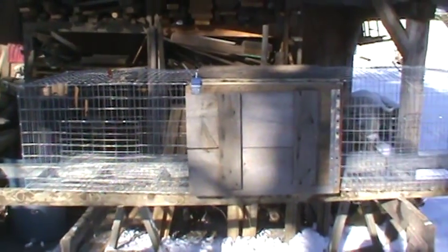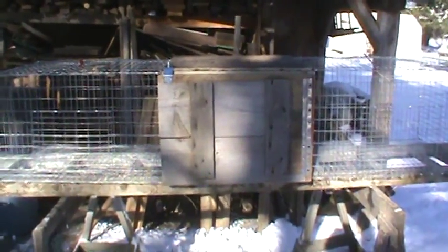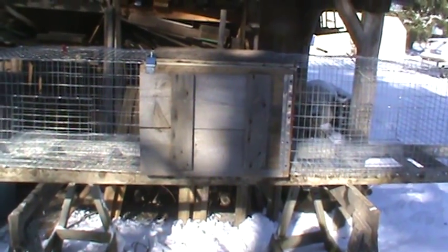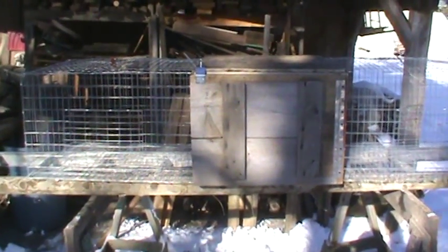Alright YouTube, just wanted to give you a little peek of these rabbit cages. I'll do another one when I've got them all set up over there and the roof is on and all that. All righty, take it easy, thank you.